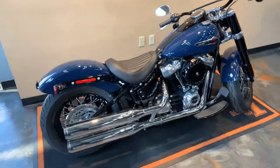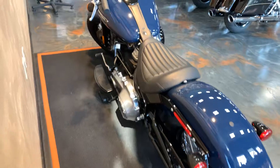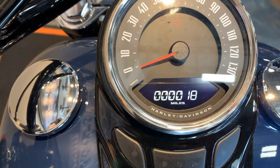Wait till you see the mileage on this thing. Ready? Yep.